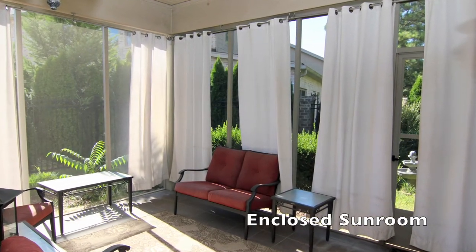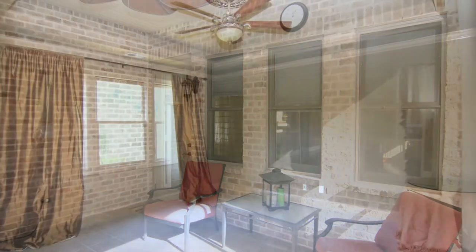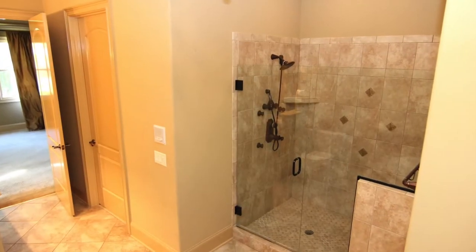An enclosed sunroom off the living room opens to a tidy back garden. The ground-level master suite includes a spacious master bath with double vanity, jacuzzi tub, and closed standing shower, and a walk-in closet.